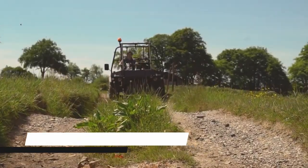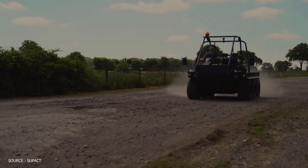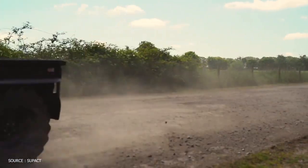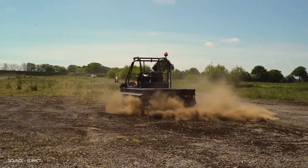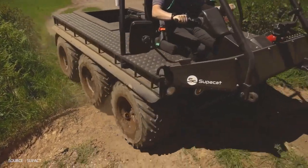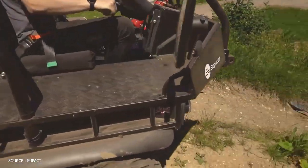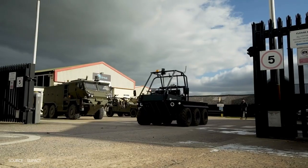Number 4: Supacat HATMP. Supacat's All-Terrain Mobility Platform ATMP is a multi-purpose, combat-proven off-road vehicle that has seen action in Bosnia, the Gulf Wars, and Afghanistan. The HATMP replaces its traditional diesel engine with six electric motors, one for each wheel, and can be configured for full electric or hybrid operation.